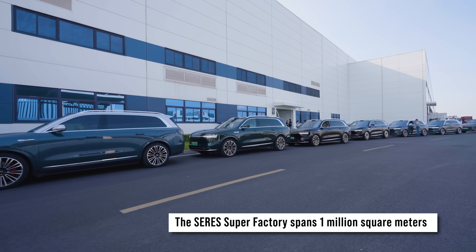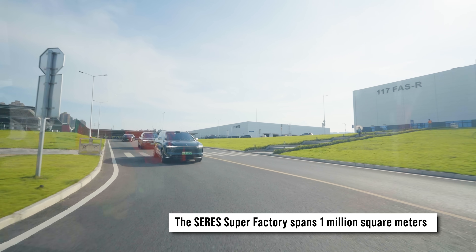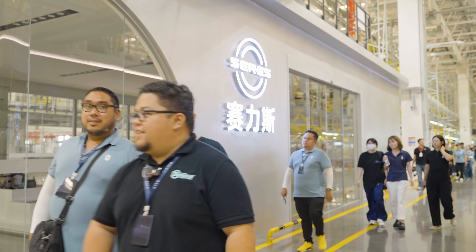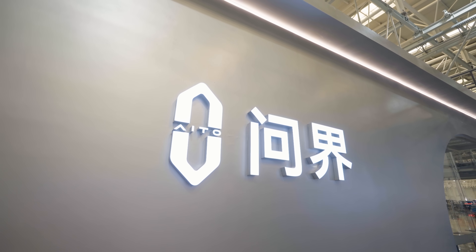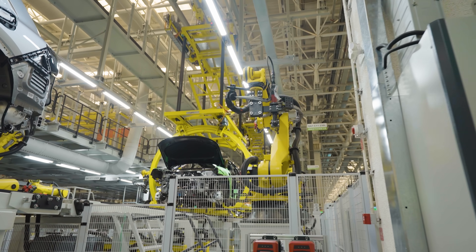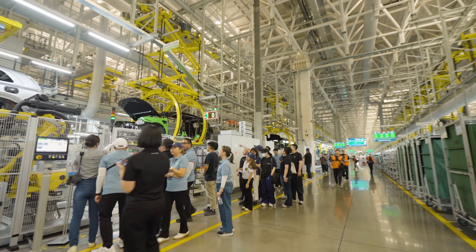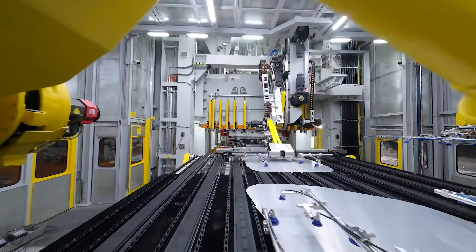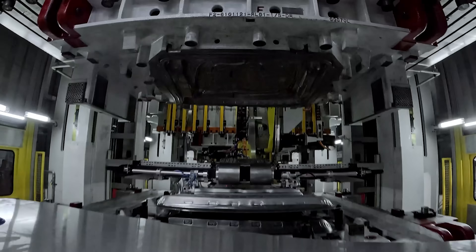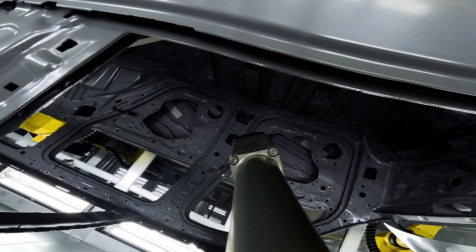The Seres super factory, spanning 1 million square meters, stands as a testament to cutting-edge automotive production — designed to lead the industry in efficiency, intelligence, and environmental stewardship. It embodies a forward-thinking approach to vehicle manufacturing, excelling through a short process production model that significantly reduces the number of steps in the manufacturing chain, enabling agile and high-volume output.